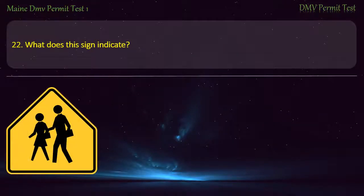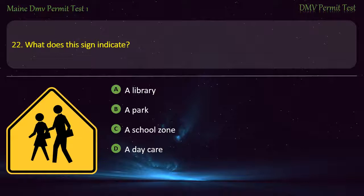Question 22. What does this sign indicate? A library. A park. A school zone. A daycare. Answer: A school zone.